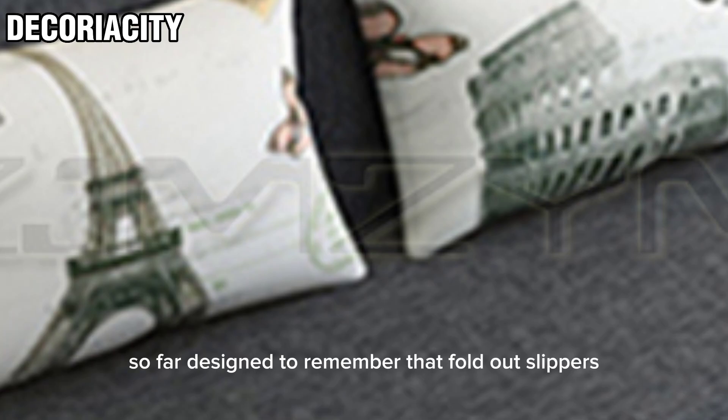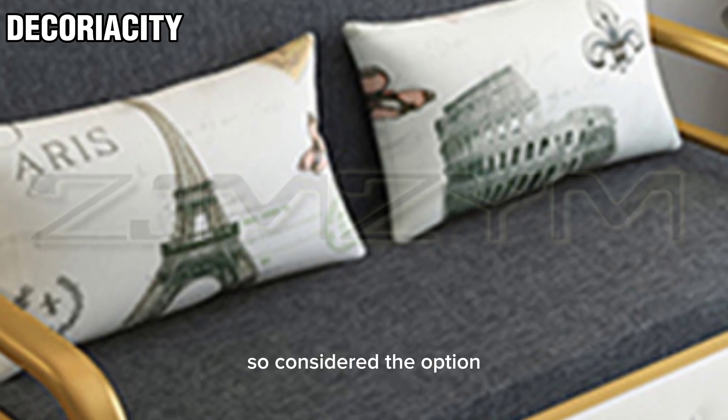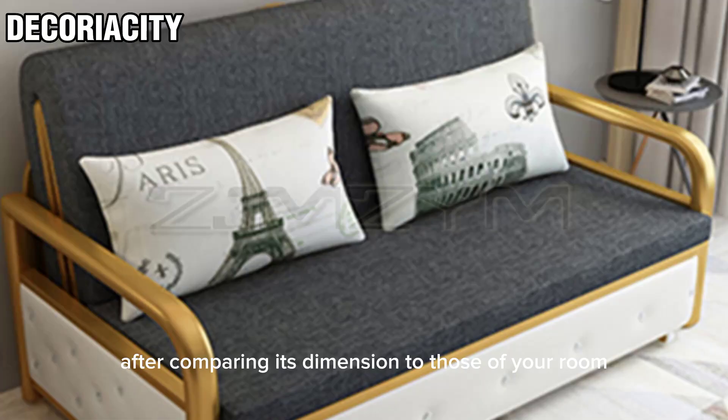When choosing a sofa designed to fold out, remember that fold-out sleepers require a fair amount of space when unfolded. So consider the option after comparing its dimensions to those of your room.